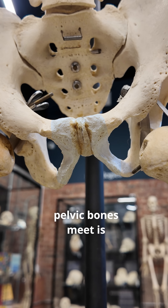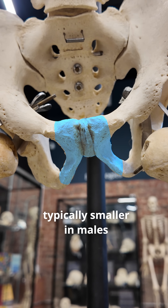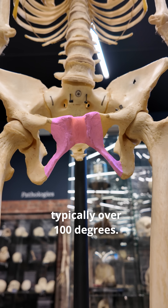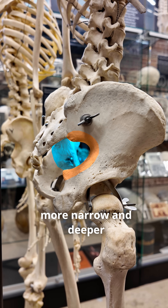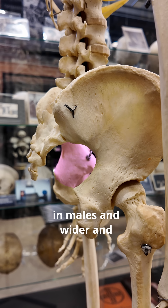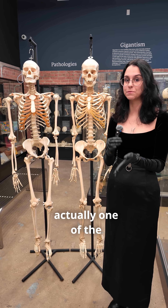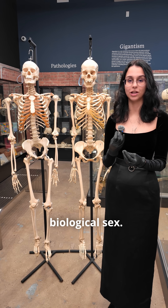The sub-pubic angle, where the two pelvic bones meet, is typically smaller in males — under 90 degrees — and in females it's typically over 100 degrees. The greater sciatic notch is also more narrow and deeper in males, and wider and shallower in females. The greater sciatic notch is actually one of the most reliable indicators of biological sex.